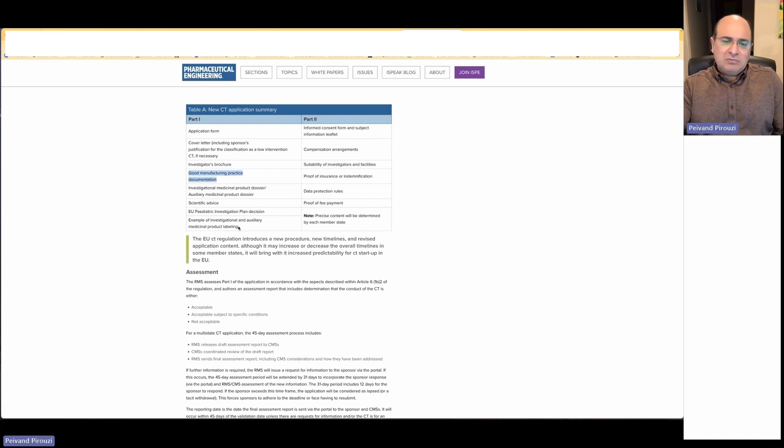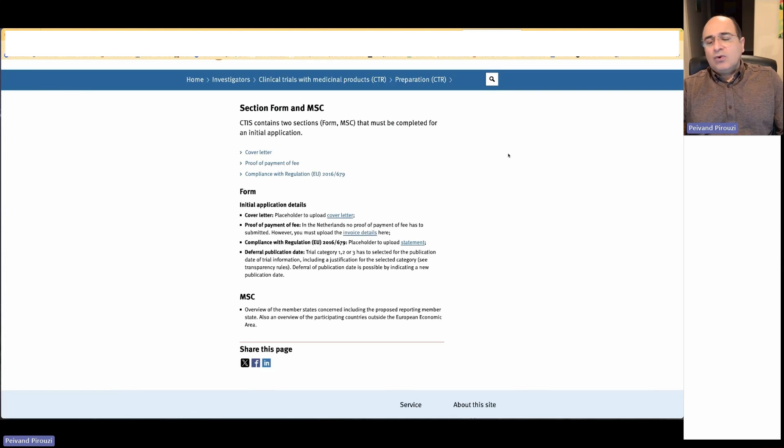In a nutshell, these are part one and part two of the clinical trial application for Europe — though in practice, the number of documents goes beyond this summary. The CTIS contains two sections: part one with forms and general application documents, and part two with information sent to each concerned member state. If you plan to conduct your study in five countries, part two must be done or redone for each country in their own language.